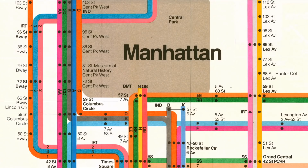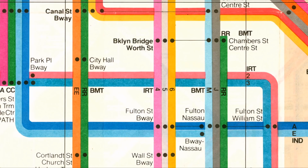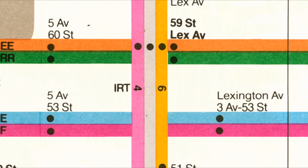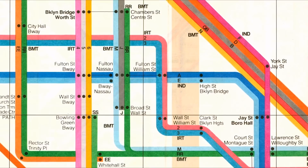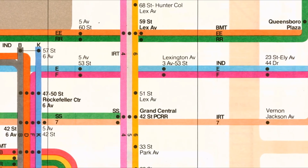That's when all the controversy starts. The Vignelli map was sticking to the modernist tradition — it's very clear and very minimal. You have a grid, and then you try to make the lines fit in that grid: 90 degrees, 45 degrees, that's it. It's beautiful, but when you do that, you really cannot make it match geography. He would actually change where stations were and make decisions for routes that would look really good but had no connection whatsoever to reality. There was so much criticism about that.